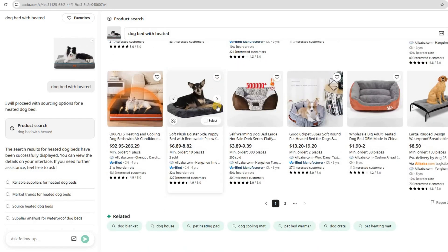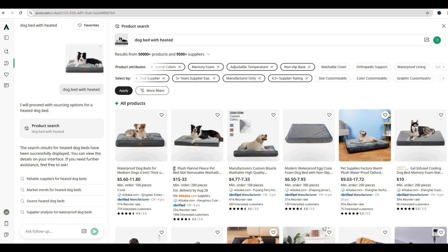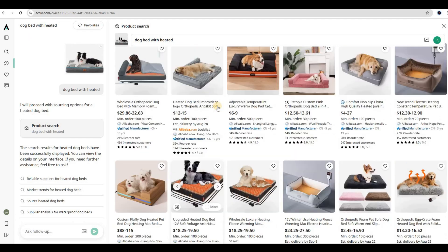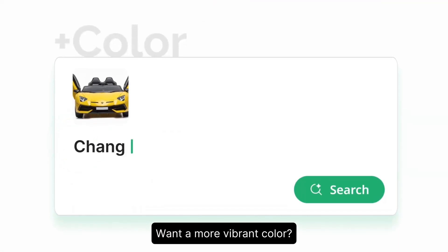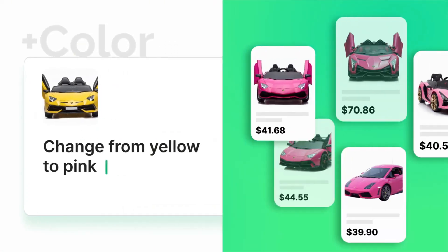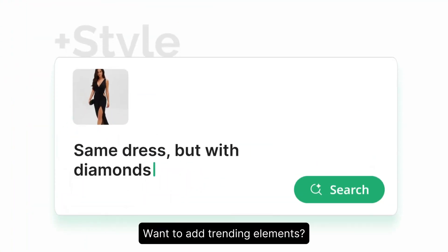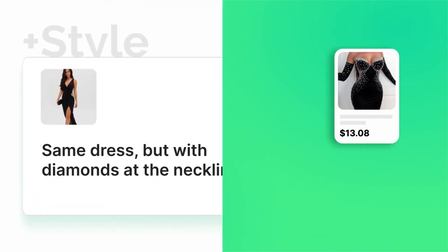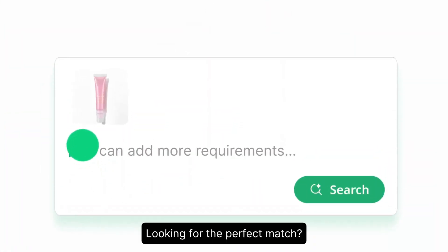Here's what makes it truly next level. Imagine you have a standard dog bed design but want it eco-friendly with specific custom features. All you do is upload that image, then add your requirements in the text field, and Axio finds suppliers who can make exactly what you need. Whether you're a brand owner, an e-commerce seller, or a startup founder, this tool makes product development 10 times faster and smarter.